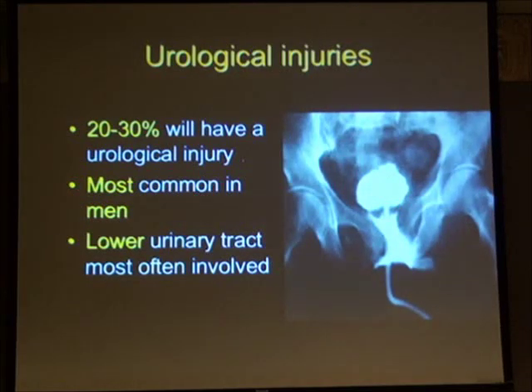It's also important to understand that the urethra and bladder lie just behind the anterior symphysis or the anterior pelvic ring. An injury to the anterior pelvic ring therefore puts the bladder, the bladder neck, and the urethra at risk.